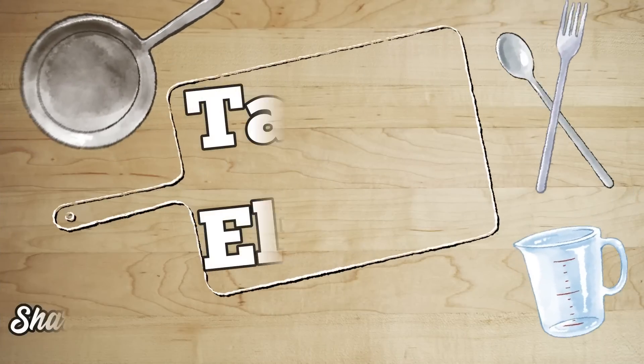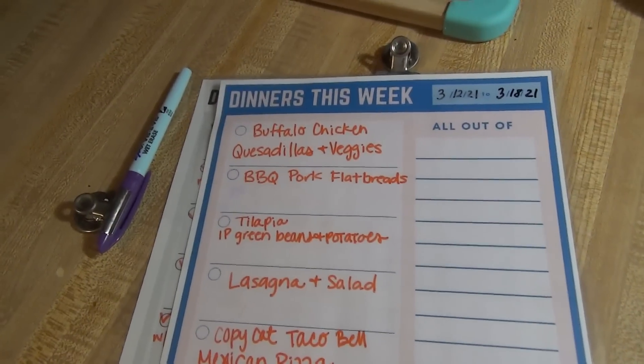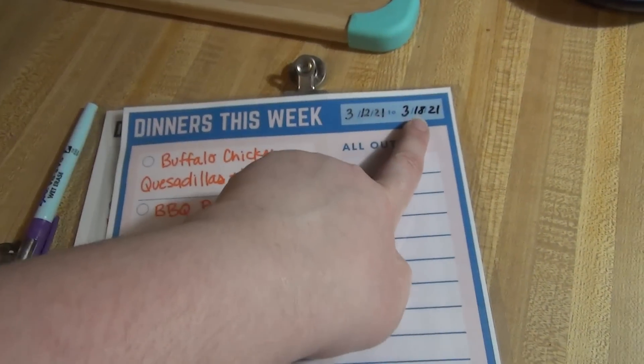I'm going to show you guys the meal plan and then we'll get into the hauls. If you want to guess the totals, leave them down in the comments below and I will show you the receipts at the end. Here is the meal plan for the week, running from March 12th through the 18th.